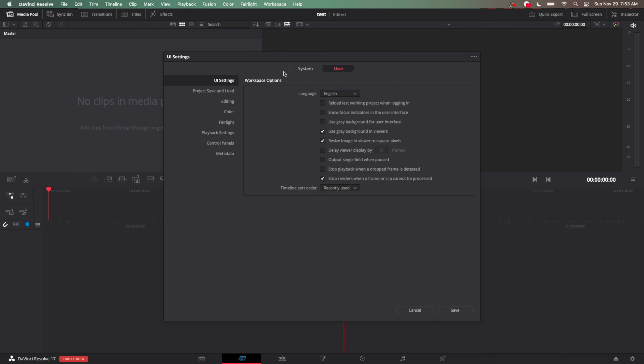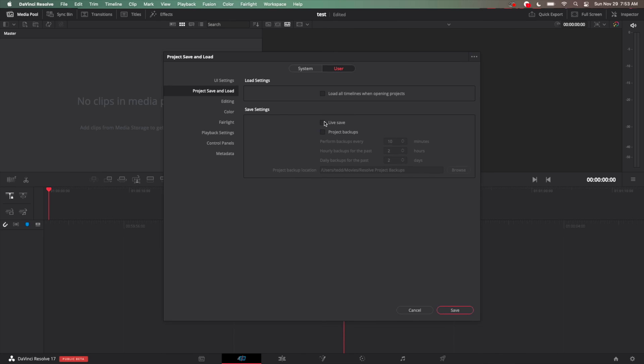Go to user, then project save and load, and turn on live save. I also turn on project backups, because live save is the best thing ever in video editing. If DaVinci Resolve crashes or something goes wrong with your computer, it's always saved. You lose like seconds of time during a crash instead of hours, or even an entire project.